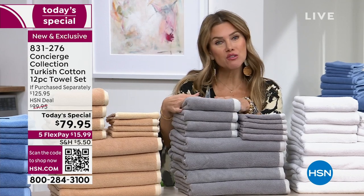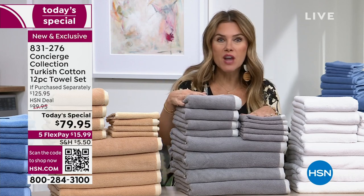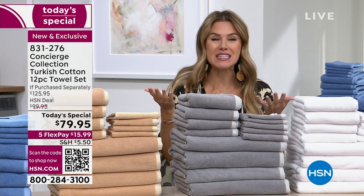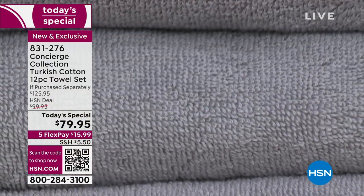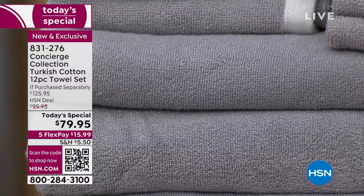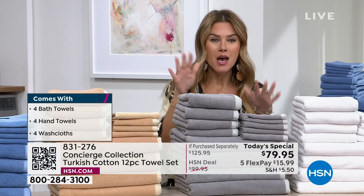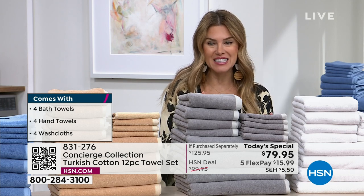You want to make that upgrade today, especially if your towels feel rough, or after your morning shower they're still damp by evening, or if they're not oversized, or they're frayed with holes or stains — it's a perfect day. I can't remember the last time we did even a towel today special, much less Turkish towels. You're getting all 12 pieces: four oversized bath towels at 54 by 30 inches, four hand towels, and four washcloths.